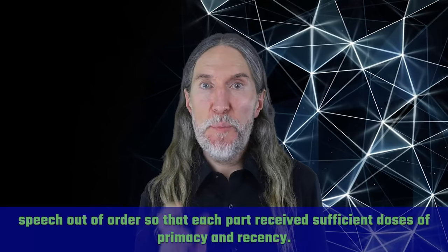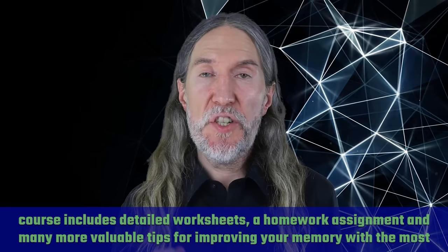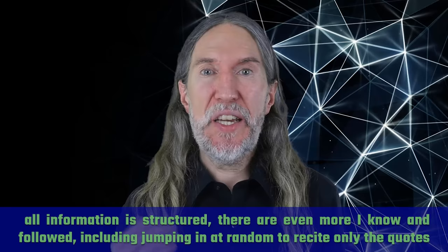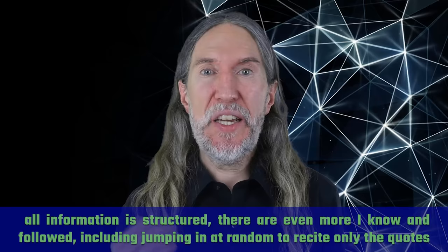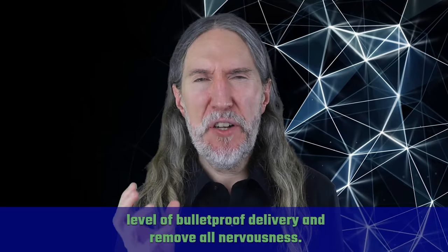To avoid that problem while standing in front of an audience, I recited my speech out of order so that each part received sufficient doses of primacy and recency. I followed recall rehearsal patterns available in my free memory kit at magneticmemorymethod.com/YT, which includes detailed worksheets and many more tips. I also jumped in at random to recite only the quotes included in my speech — I spoke entirely from memory using no slides or pictures, and had to nail each and every quote. Using these recall patterns is the best way to achieve bulletproof delivery and remove all nervousness.